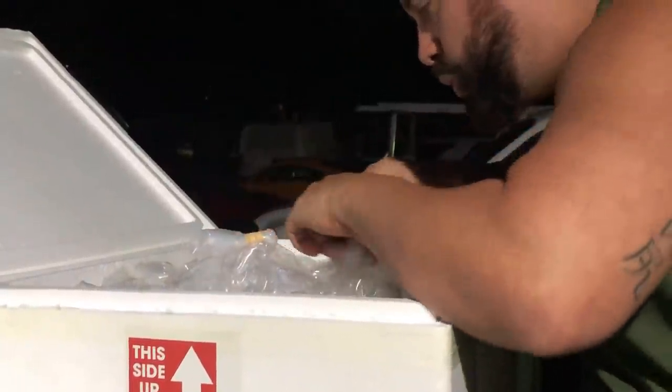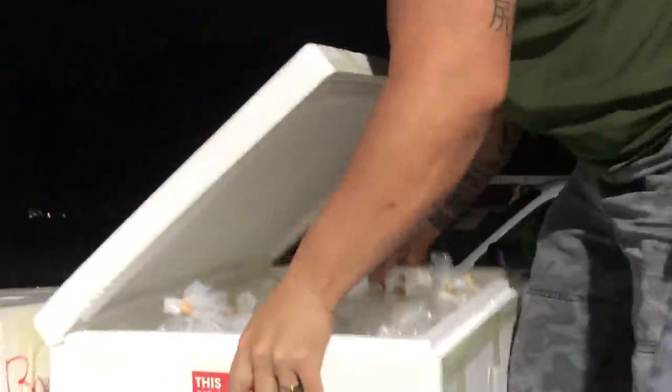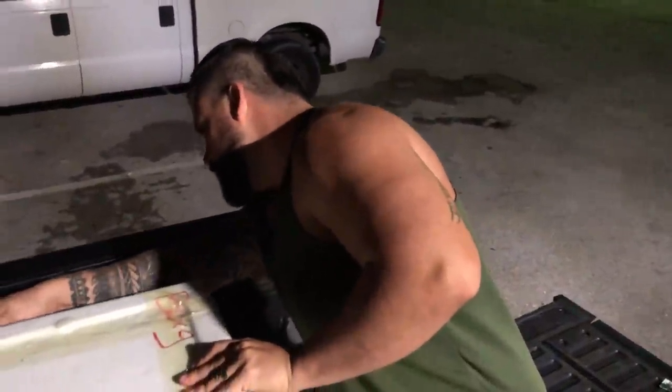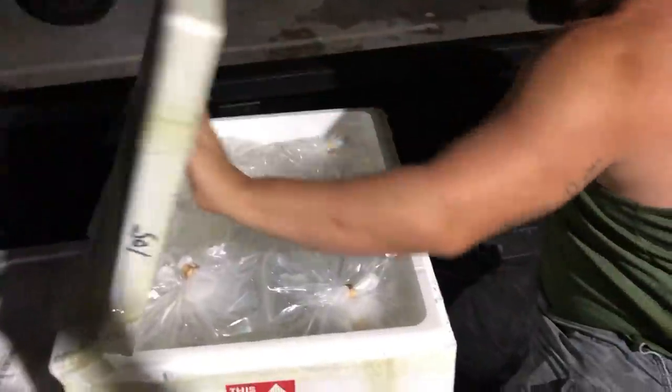We just got to get the acclimation process going because we don't know how long they're going to last in these bags. This one pooped a little bit but let's go ahead and put them all there. Their bellies look nice and healthy — they're not skinny, they're not fragile. Now the Puraiba, another small Puraiba. The good thing about these guys is we can put them together in the same tank. They won't fight.